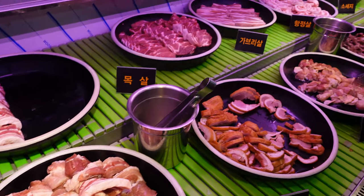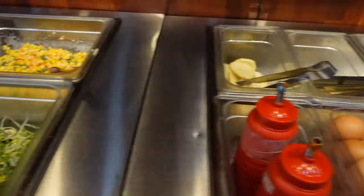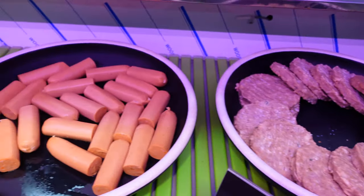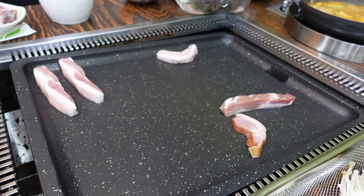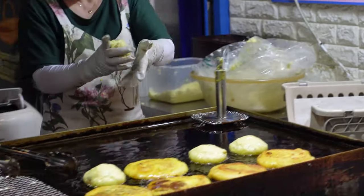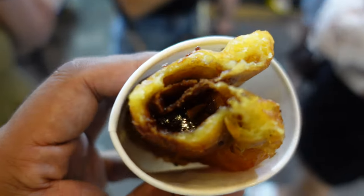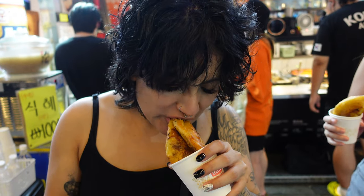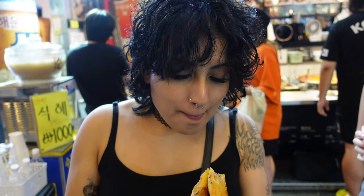We also did a Korean barbecue, which was so good, although you will probably get the meat sweats after. You basically pick your cut of meat and then there's a salad bar, a station for sauce, for rice, and you even get a ramen soup. It was really great.